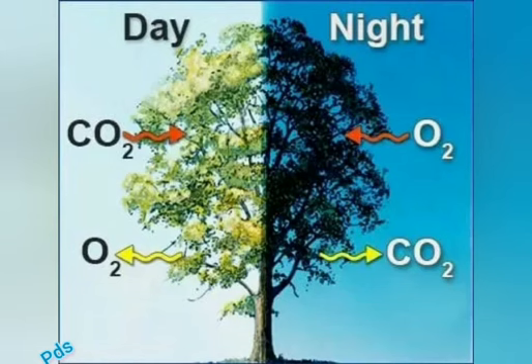Plants produce around 500-400 ppm carbon dioxide at night time. To get major harm in the human body, a minimum of 1000 ppm carbon dioxide in air is needed. PPM stands for parts per million, and it is used to measure small levels of pollution in air.